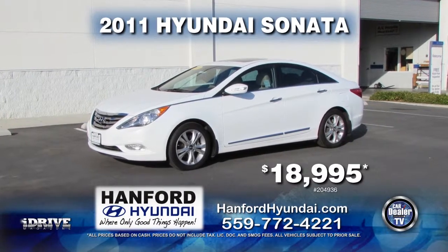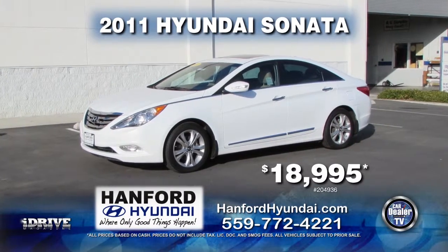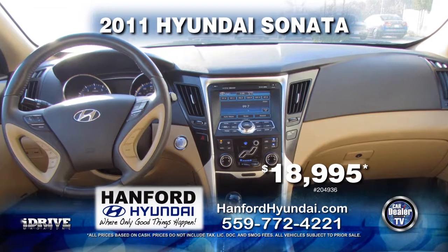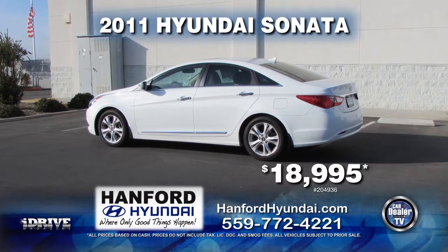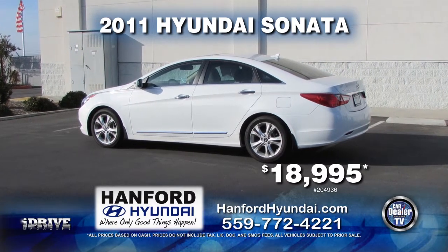From Hanford Hyundai, we have this 2011 Hyundai Sonata LTD. This vehicle comes with automatic transmission, power door locks and windows, heated front seats, and a push-to-start button. This vehicle can be yours for $18,995.